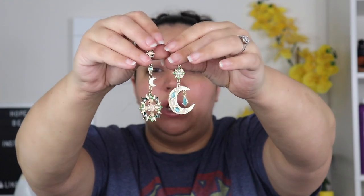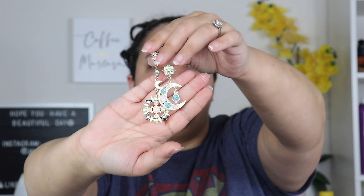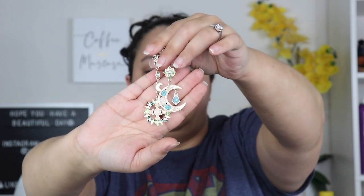I actually don't mind candles from TJ Maxx, though sometimes I find they're not as strong as I'd prefer. The next thing is also from TJ Maxx — these earrings, which are a crescent moon and a sun sign. I wear these all the time. They're so beautiful, so cute, so fun — they're just my vibe. I wish I could find more earrings like these.